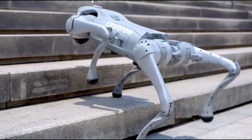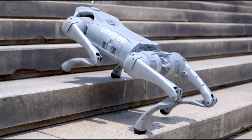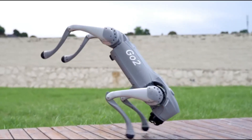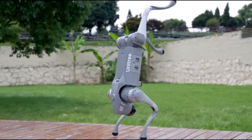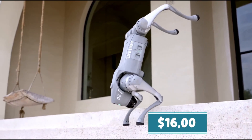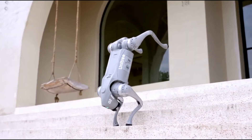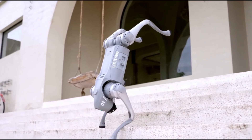Its durable build and lightweight frame ensure smooth and fast movement. Features like remote control through a mobile app and long battery life make it highly versatile. Starting at $1,600, the Unitree Go2 brings cutting-edge robotics to a wider audience and offers a great platform for exploring robotics.